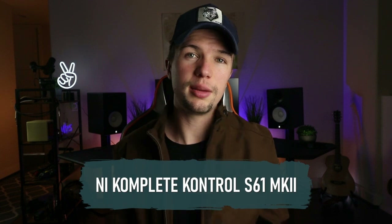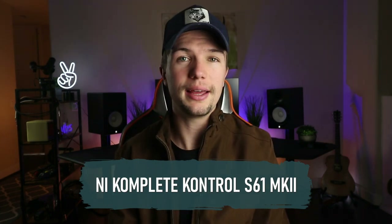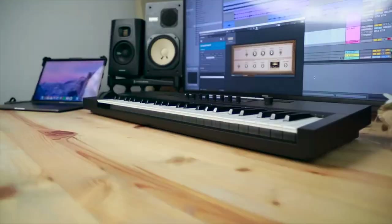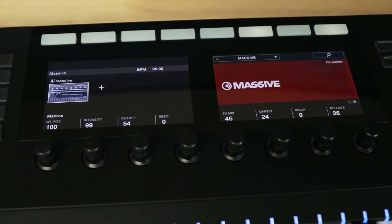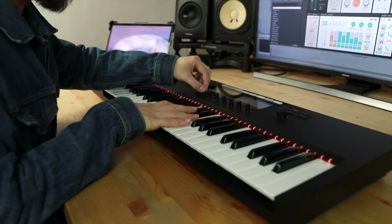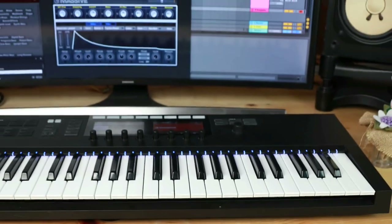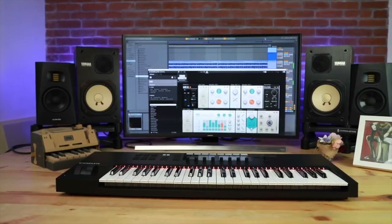The first MIDI keyboard we're going to be looking at is the Native Instruments Komplete Kontrol S61 MK2. The Komplete Kontrol S61 MK2 is a smart MIDI keyboard controller that offers pre-mapped control of NI's Komplete instruments and any third-party plugins that support the NKS standard. In comparison to its predecessor, the MK2 also adds two high-resolution color screens along with 17 additional function buttons.